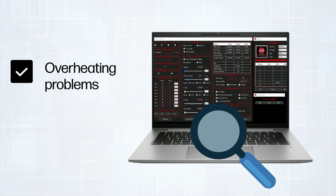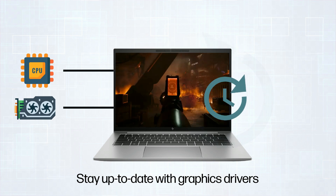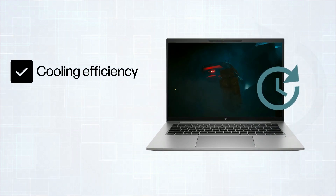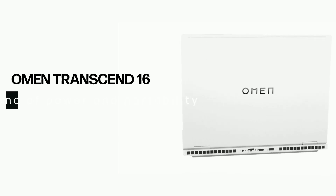Identify overheating problems and evaluate cooling solutions. Stay up to date with graphics drivers, as updated drivers enhance cooling efficiency during gaming and optimize GPU performance.